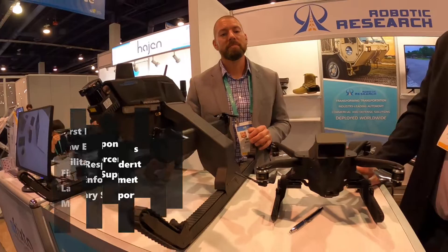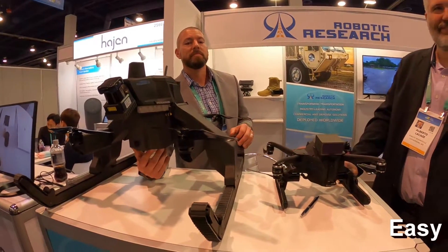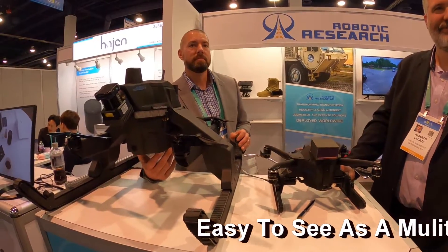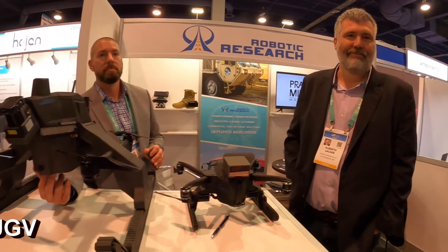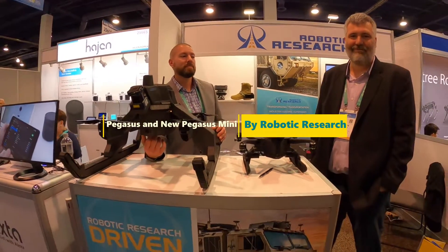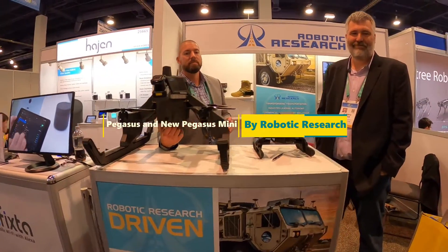But I never thought about just landing on the roof — usually you're just doing photogrammetry and looking at the roof for hail damage. But this can get you much closer, and you can even take samples. Robotic Research is the name of the company. Thanks to the guys at Robotic Research for their time at CES 2020, showing me around the Pegasus and the newly introduced Pegasus Mini.